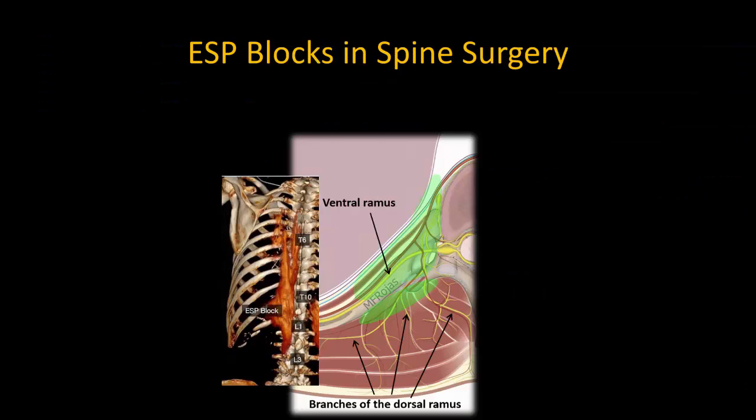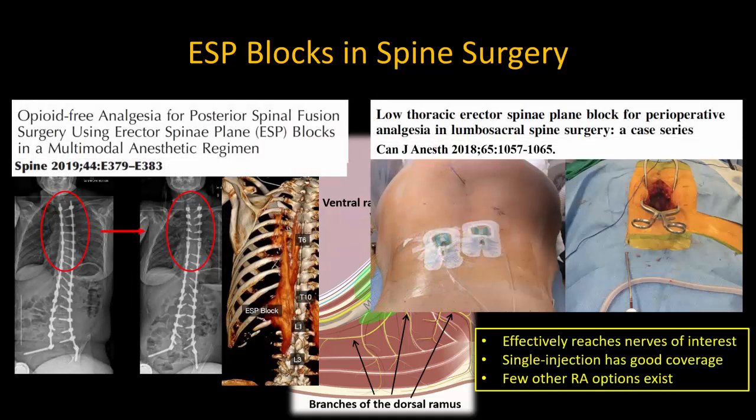ESP blocks are undoubtedly effective in spine surgery as they will consistently block the dorsal rami of spinal nerves that innervate the vertebra in the back. In addition, we have extensive cranial and caudal spread through the paraspinal muscles from a single injection point, which means that we can cover multiple vertebral levels with a single injection, and also that we can perform injections or even leave catheters distant from the surgical site and still have an analgesic effect.